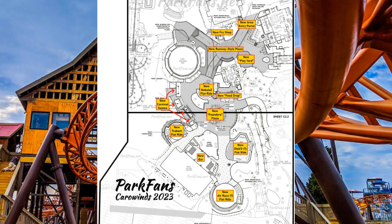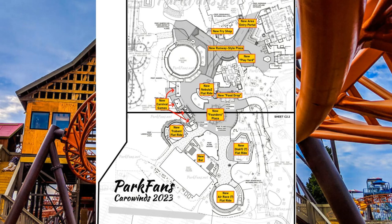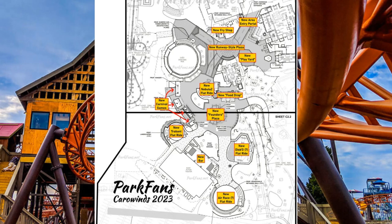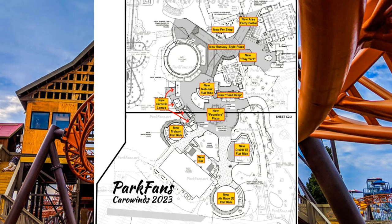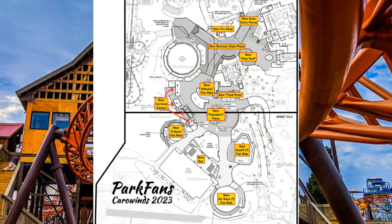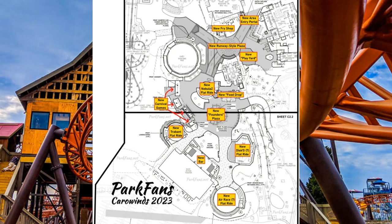Looking deeper into new and renovated dining: there's a new expanded dining area to the right side of the existing Chick-fil-A. The existing Fry's Chat is cited for some thematic upgrades. There's a new food location called Food Shop near the new Nebulas. There is also an area in front of Action Theatre labeled The Bar — that portion of the site plan is tremendously vague, but that label alone excites a lot of fans. There are also a ton of different thematic upgrades planned for the Crossroads area of Carowinds next season.